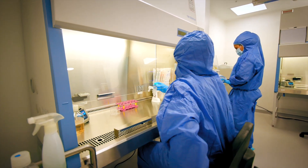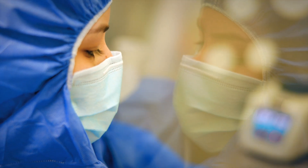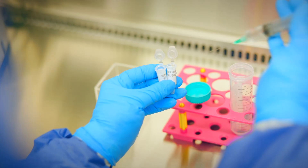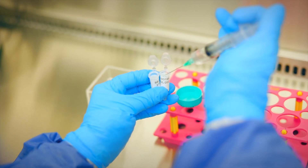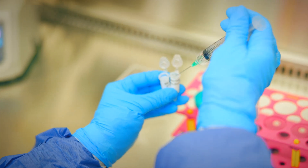And while in the U.S. stem cell clinics do operate, they do not use the same quality cells from umbilical cords, nor are the cells they're using cleared by the FDA for use. Instead, they harvest cells from the patient. That means patients may only receive a few thousand lower potency cells compared to the many millions of cells used in treatment at clinics like BioAccelerator.